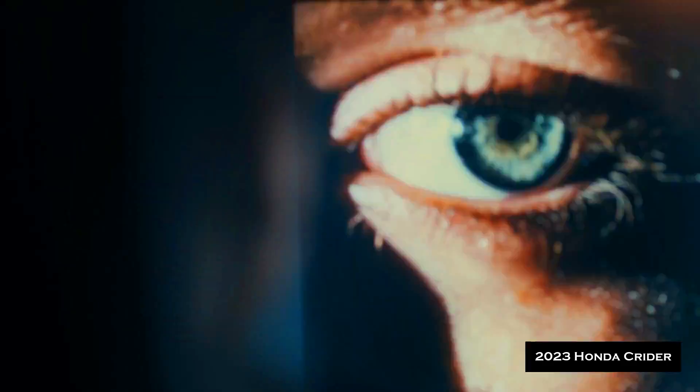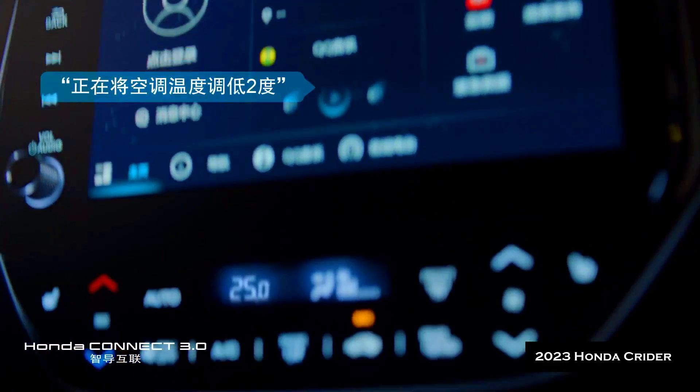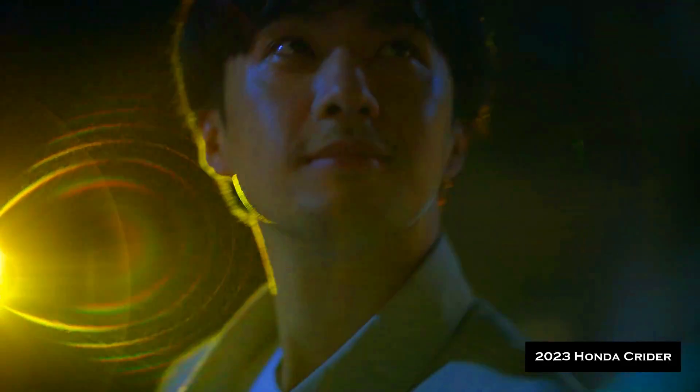Inside this lavish product, the features have so much in common with the Accord. One would certainly think of the Accord as a Kreider, but the latter has more in it. In relation to the large interior area, there is a 60/40 split option.